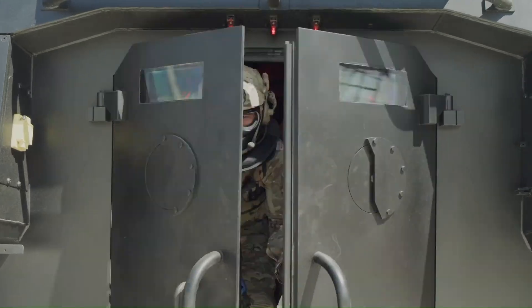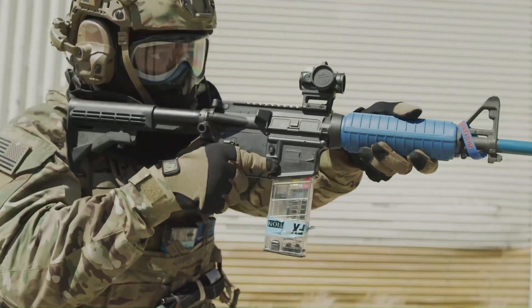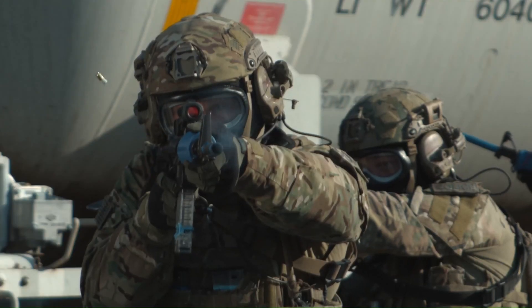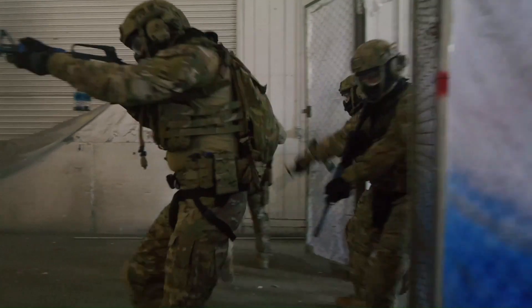Simunition is a training ammunition system that provides military, law enforcement, and commercial ranges with the closest approximation to real-life scenarios without using live ammunition, rendering it non-lethal and non-toxic. Simunition utilizes specialized cartridges that fire paint-filled plastic projectiles at the target, replicating the feel and sound of live ammunition but with much lesser danger.